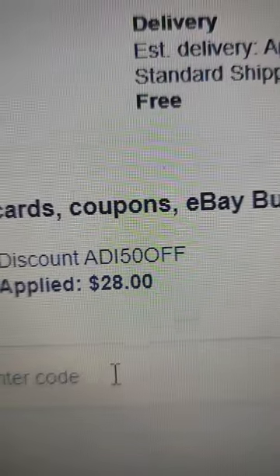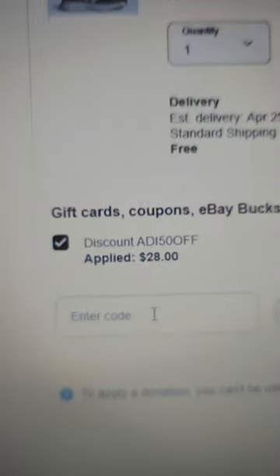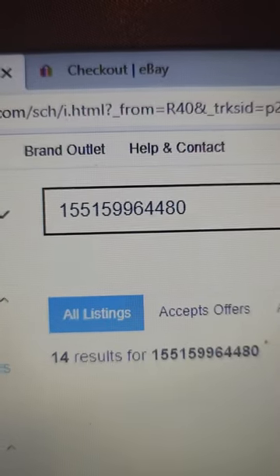Add to cart. Once you get to the checkout, a coupon code should have automatically been applied. If it didn't, just type in ADDI50OFF right there where it says enter code and click apply. Your new total before taxes should be $28 and you'll get free shipping. I'll leave the link in the bio.